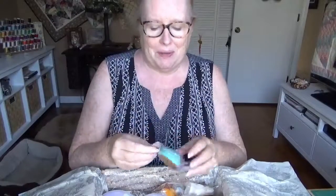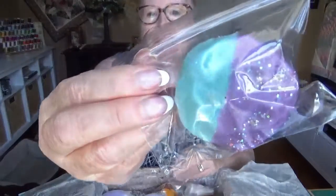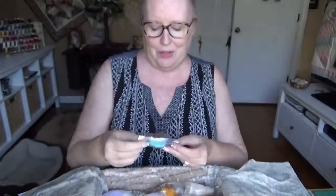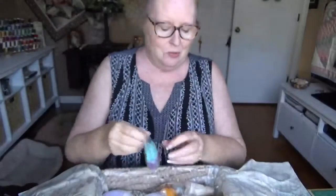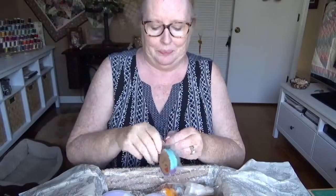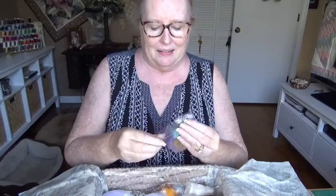This one reminds me of one of those black and white cookies, only it's purple and teal — beautiful colors. It's called Who Stole the Tarts; it's just a little wax tart. It smells like bubblegum and maybe cinnamon. I really, really like that one.